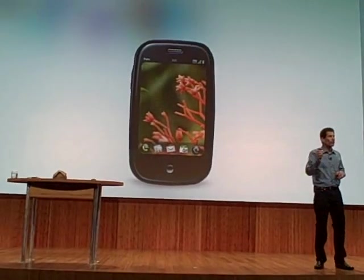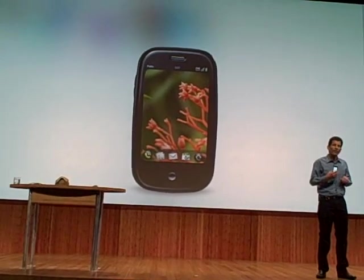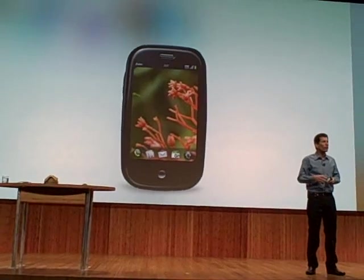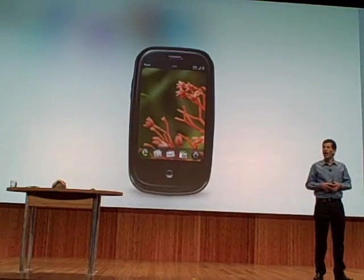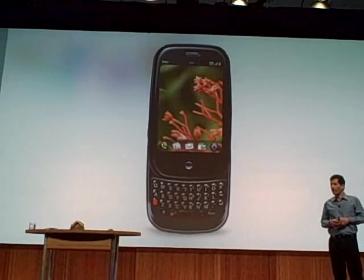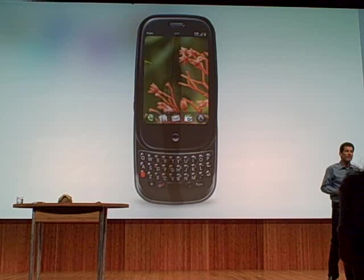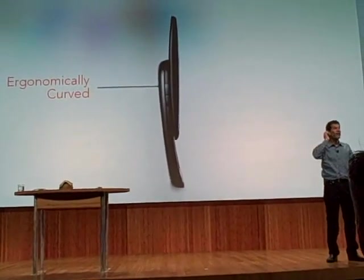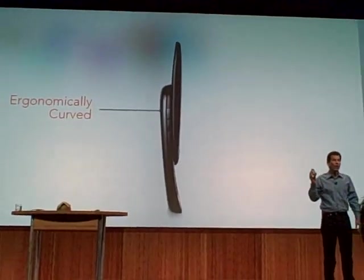Now, it's great to use a touchscreen device — there are many, many things you can do with it just like this. But sometimes you want to jam out an email and listen to a message, and one of those cheesy virtual keyboards just won't cut it. So we gave you a great slide-down physical keyboard. It's got a beautiful ergonomic curve, fits great in your hand or against your face. And it works as a phone, either open or closed.